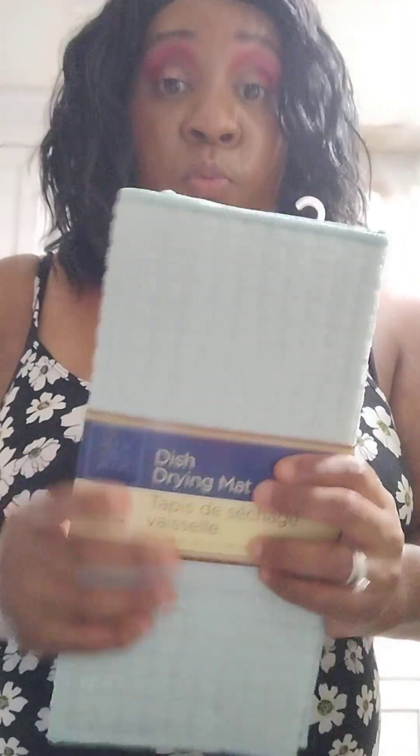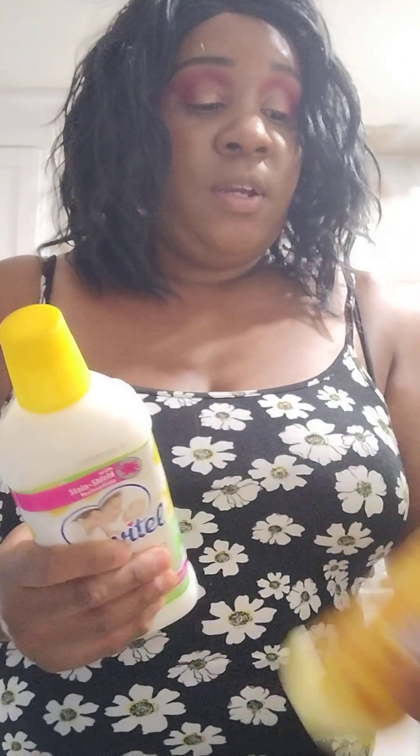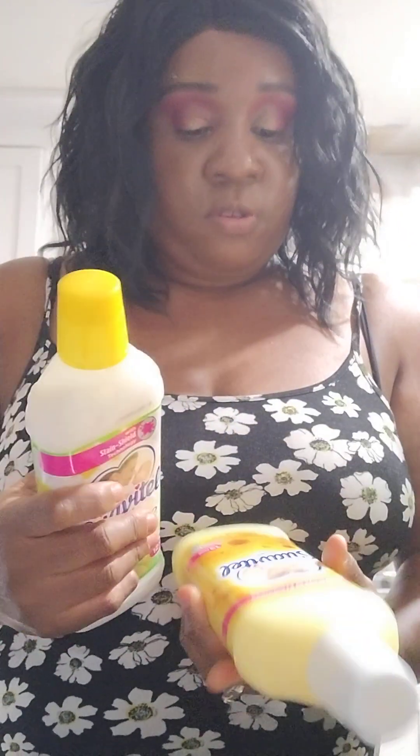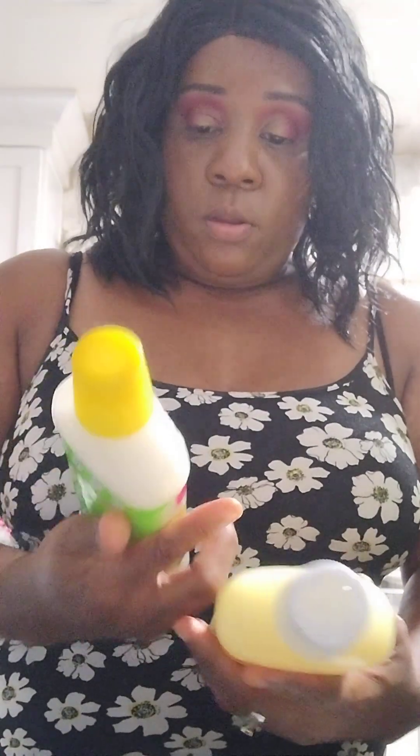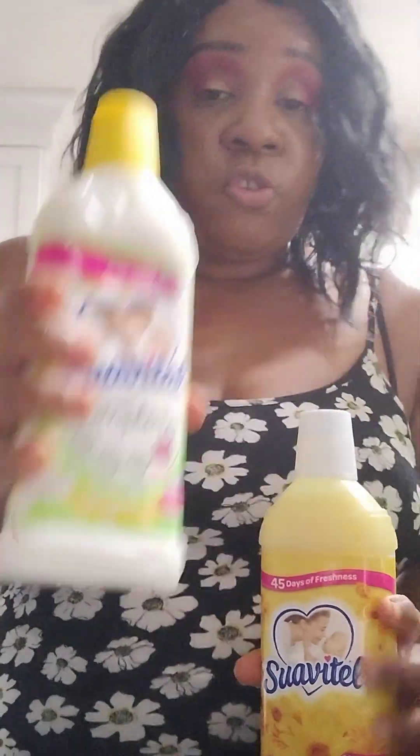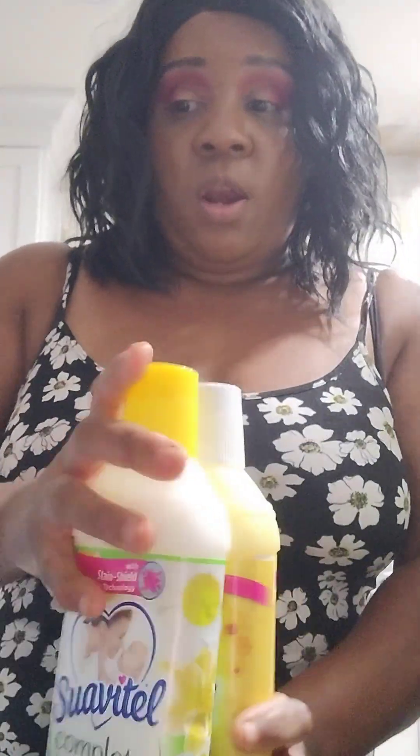This is a dish drying mat, which I need badly. I also got fabric softener — this one, and this one, and this one that helps with stains and stuff. And another coconut water.